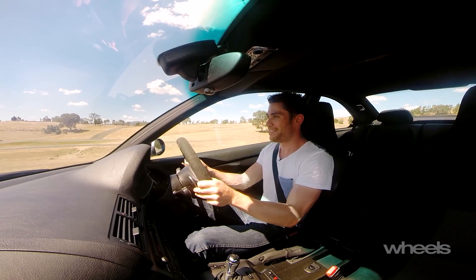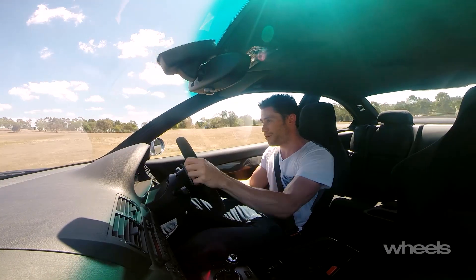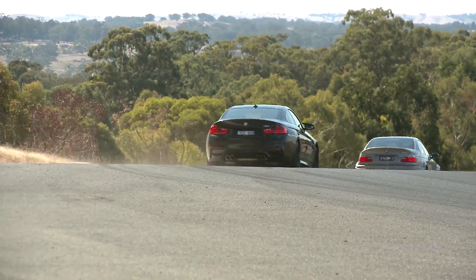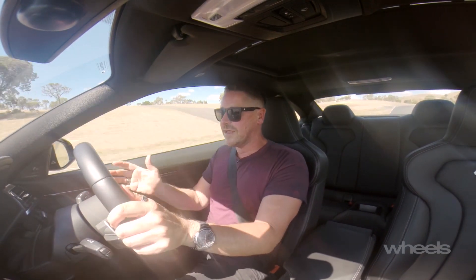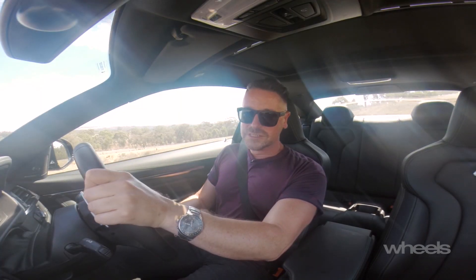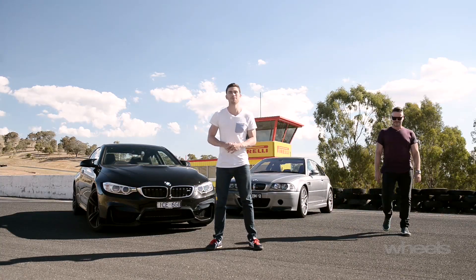Do you care that the interior is bare bones, that people can't fit in the back of this thing? Well, right now, right here, when it does that — I don't care about any of that. I think it's a shame that the naturally aspirated engine's going, but you can't take away from this twin-turbo three-litre in this car that it's effortless. It has so much personality. But it's not a CSL. The M4 isn't only faster, it has so many levels of personality.